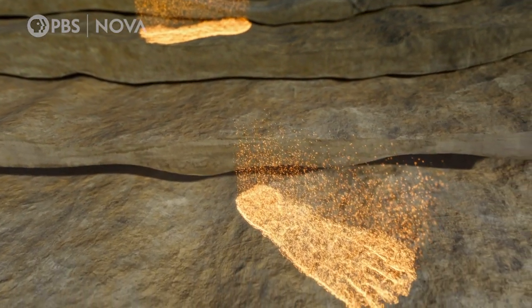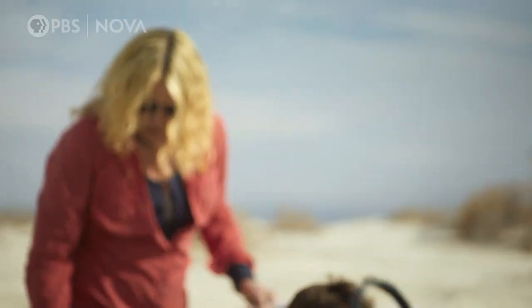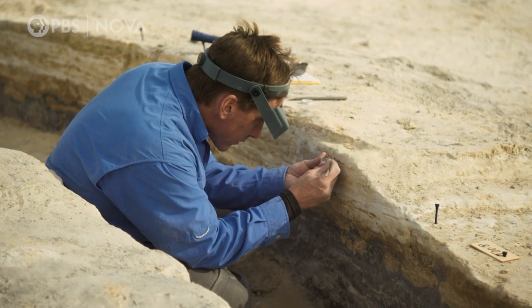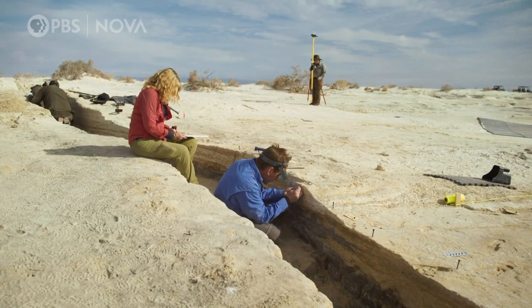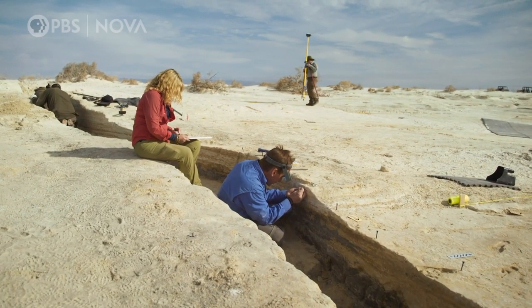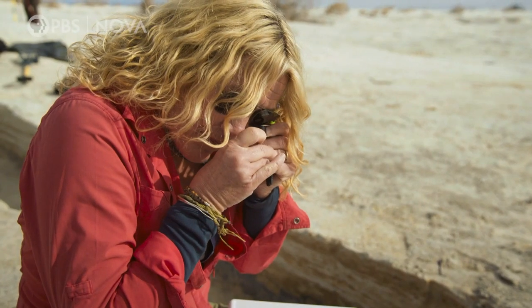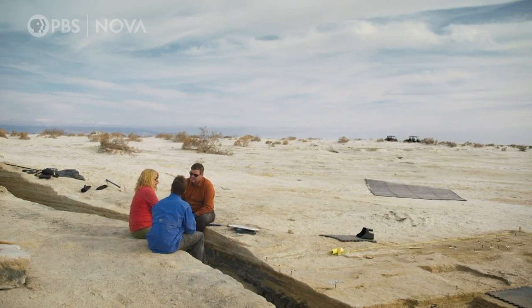But just how old are they? To help find the answer, David has been joined by geologists Kathleen Springer and Jeff Pigotti, who is also an expert in radiocarbon dating. You've cut a cross-section — what are you trying to see with it? So the footprints themselves are just an impression on a surface. There's nothing to date. It's an inorganic thing.